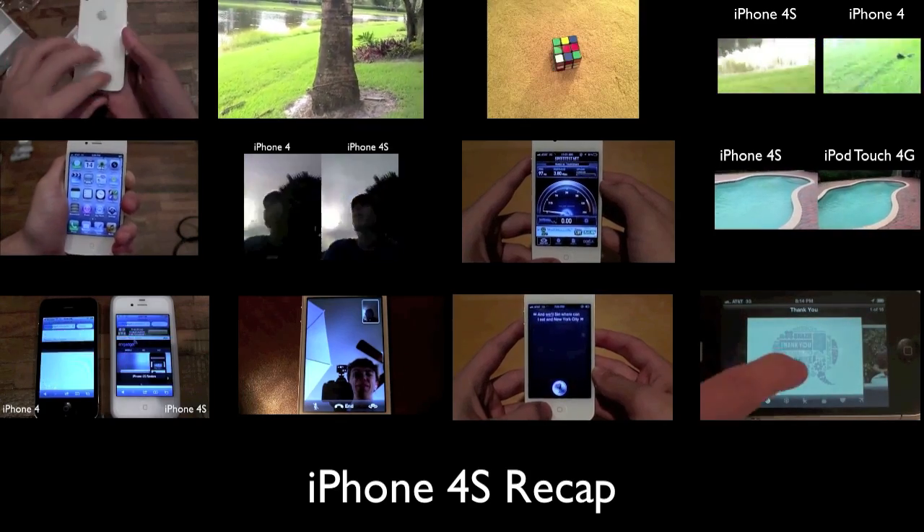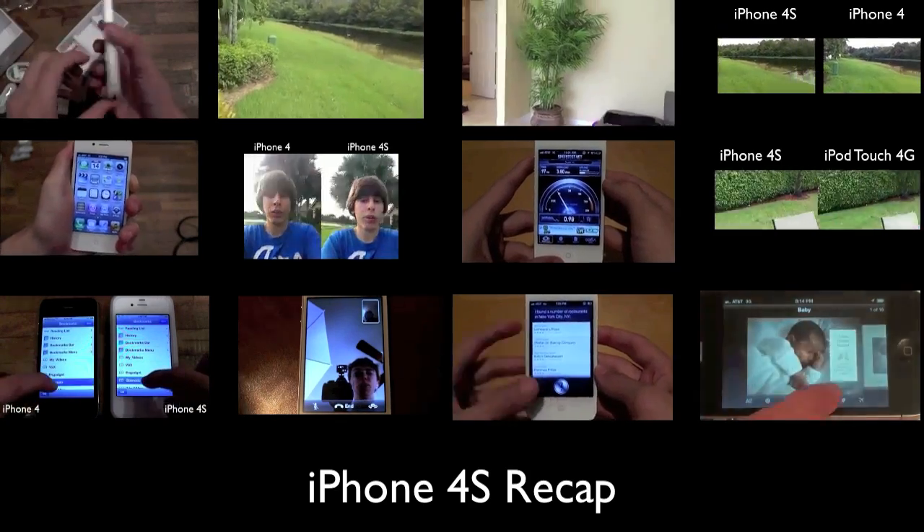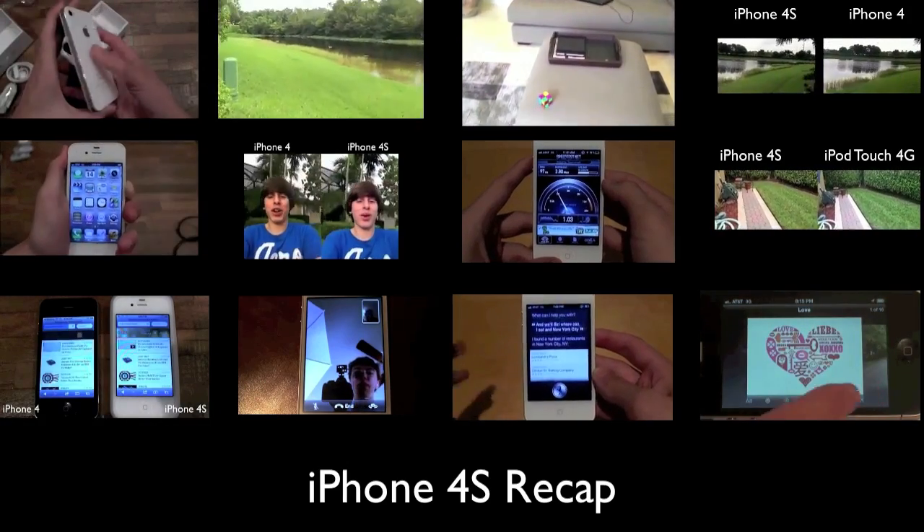Hope you guys enjoy, and definitely keep in mind I'm still going to be posting my iPhone 4s final review video in about a week, so stay tuned for that. Anyways guys, go ahead and click on a video and enjoy.